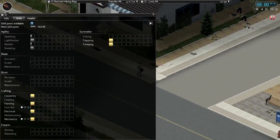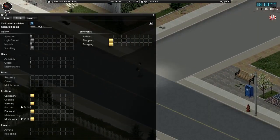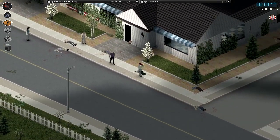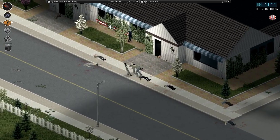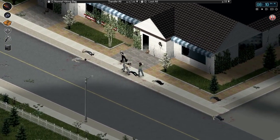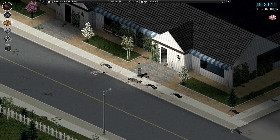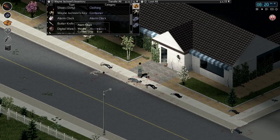Let's take a quick look at our skills. Our blade guard has a little bit of experience there. Our agility is actually going up at a nice rate. We'll get back to being the sneaky ninja that we were last season. Quite hungry — could be affecting our pushback capabilities. Check bodies — there's a watch. No alarm set — perfect. Let's put that in our backpack.